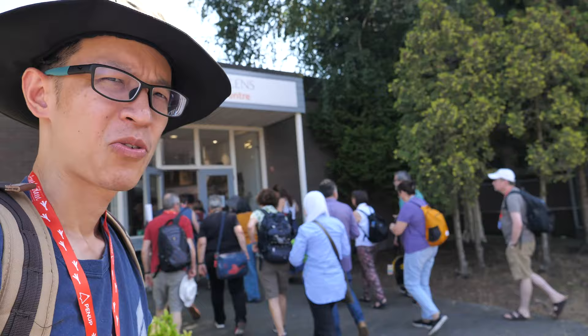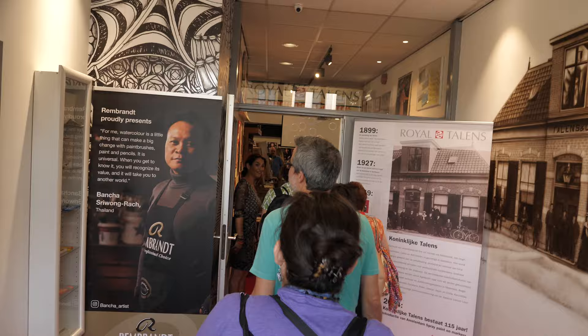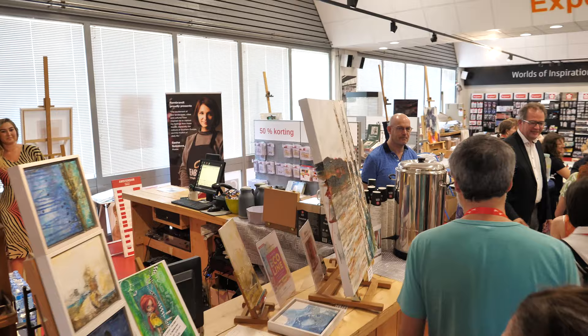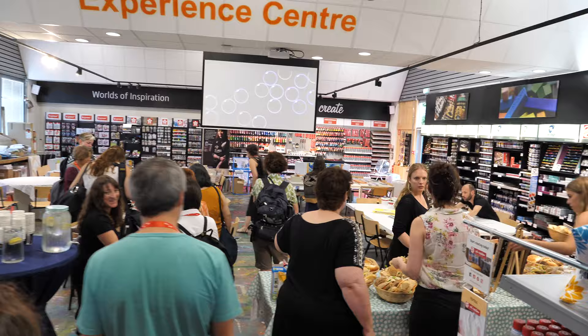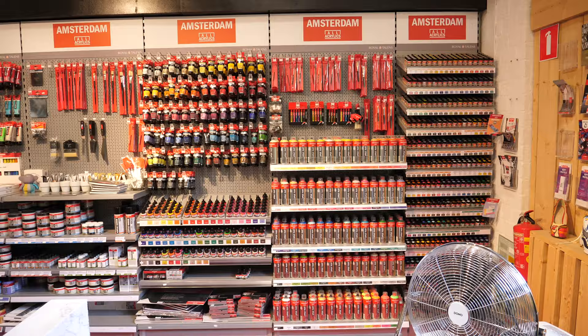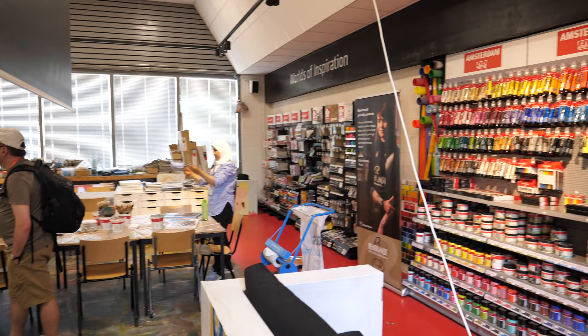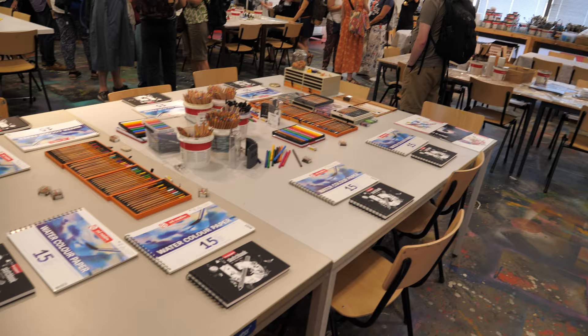We have just reached Royal Palace. This place has plenty of art supplies. There are some supplies on the tables as well. I'm not sure if there's going to be any activity later.